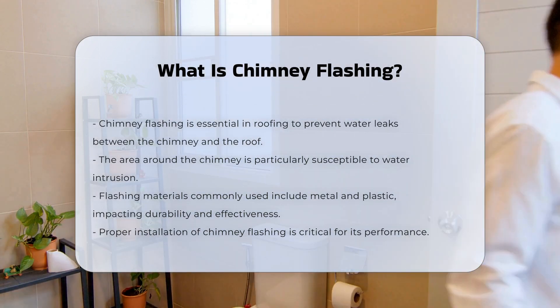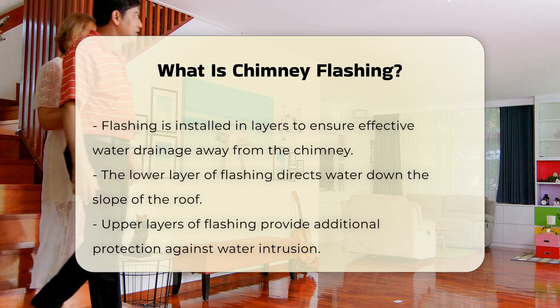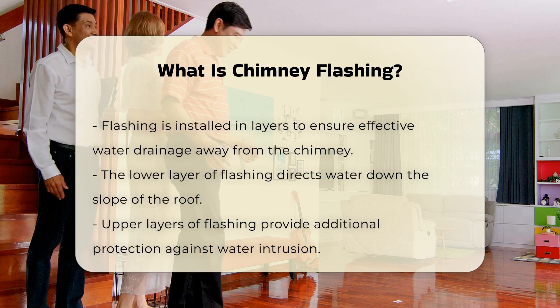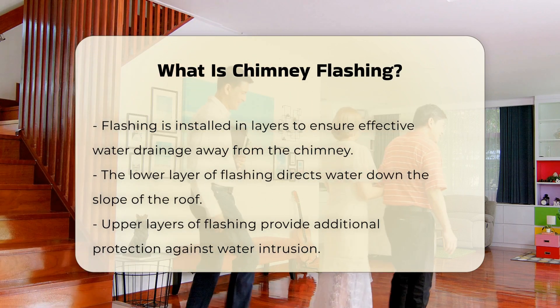Proper installation is essential for optimal performance. Flashing is installed in layers, ensuring that water flows away from the chimney. The lower layer directs water down the roof slope, while upper layers protect against water intrusion.